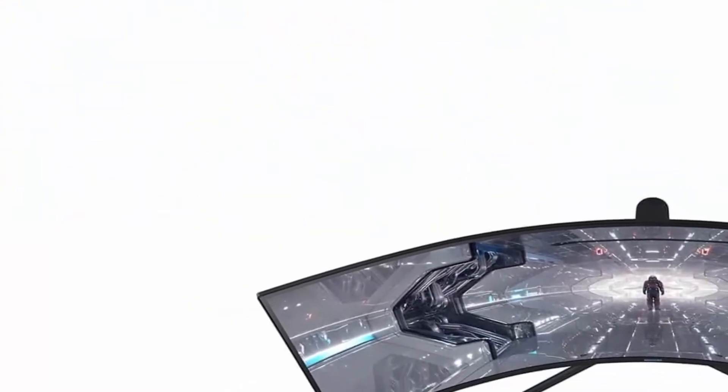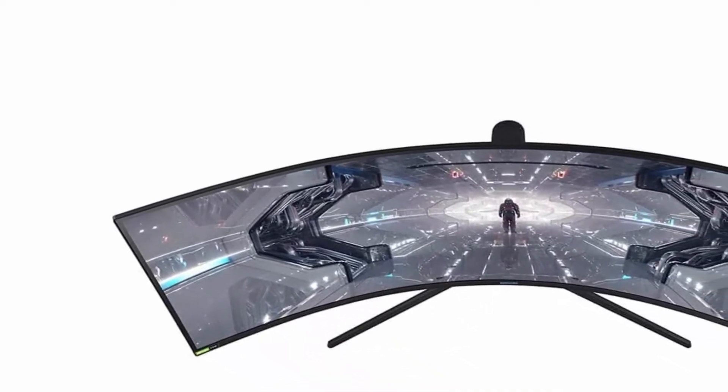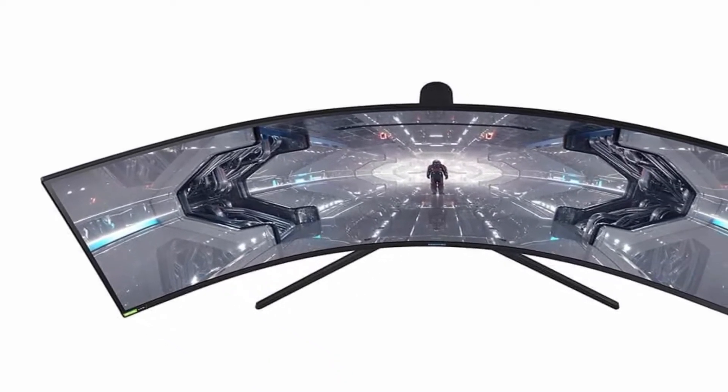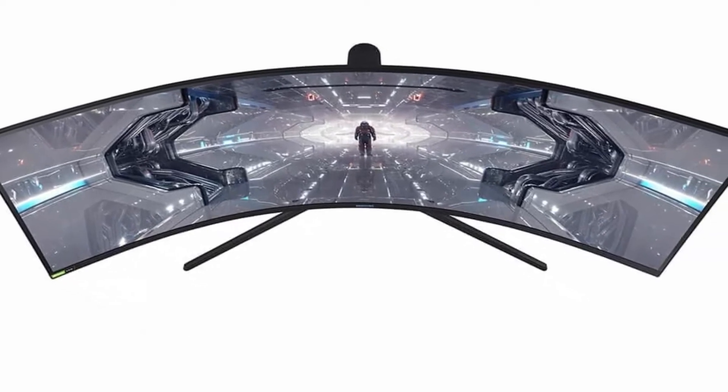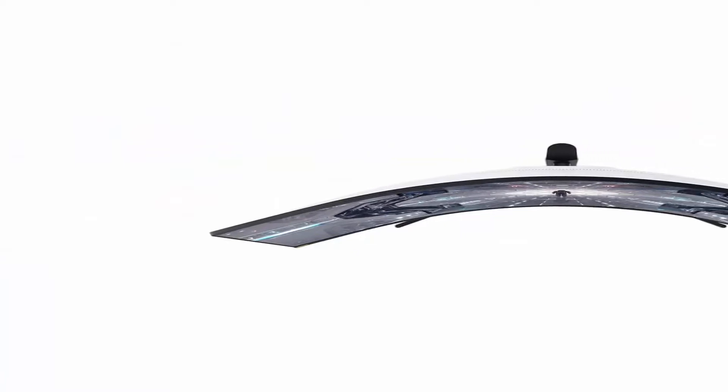NVIDIA G-Sync and AMD FreeSync — with G-Sync and FreeSync Premium Pro support, Odyssey matches every frame from your graphics card so you're never cut short from moment to moment. Dual QHD Display: the gaming world of your imagination made real.